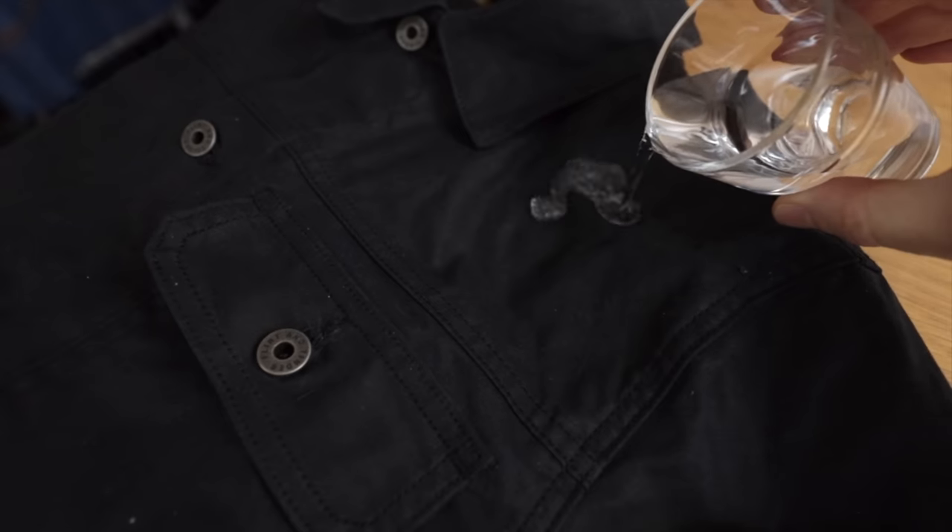The trucker part might come from the fact it bears a passing resemblance to the Levi's Type 1, but honestly the single chest pocket is the only passing resemblance. It's a much better jacket for today. The fit is way better — slightly boxy. It has hand warmer pockets. It's wind and water resistant to a degree, and it's lined.